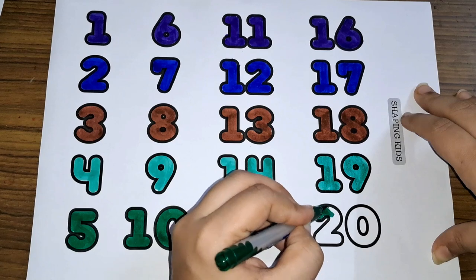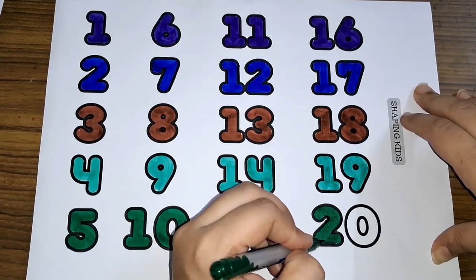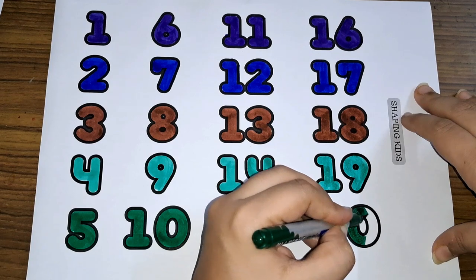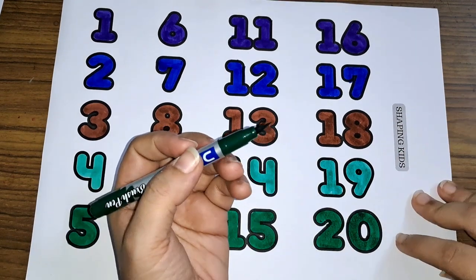Twenty. Two and zero, twenty. Number twenty.